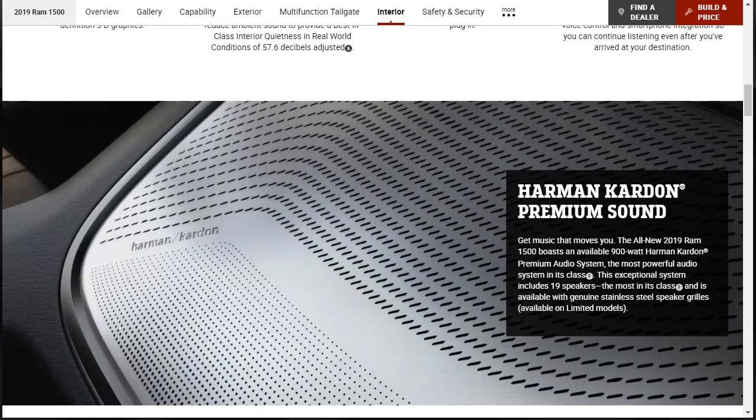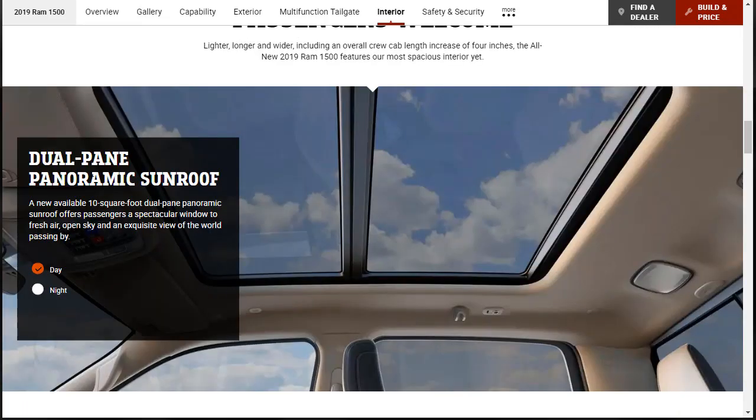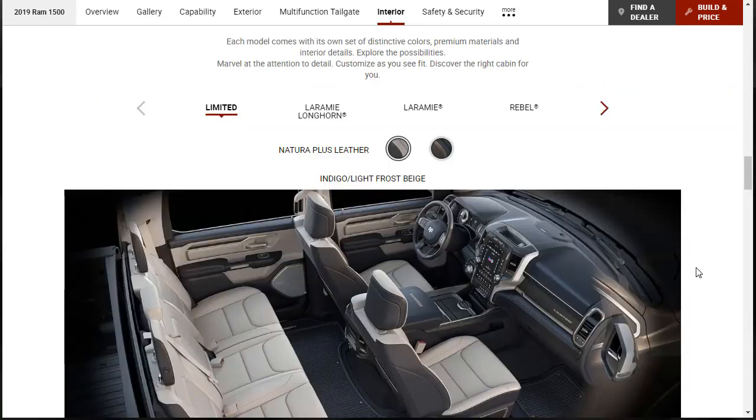You can get a nice stereo system in the all-new 2019 Ram 1500 — a 900-watt Harman Kardon premium audio system with 19 speakers, available with genuine stainless steel speaker grills on Limited models. There's also a new available 10-square-foot dual-pane panoramic sunroof offering passengers a spectacular window to fresh air and open sky.